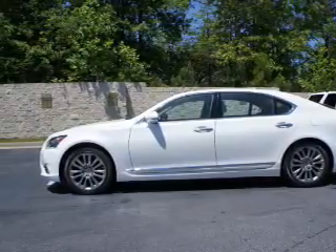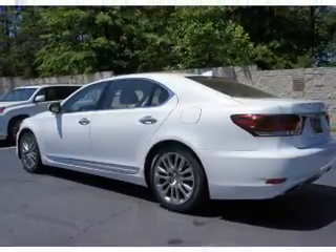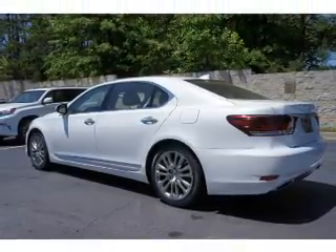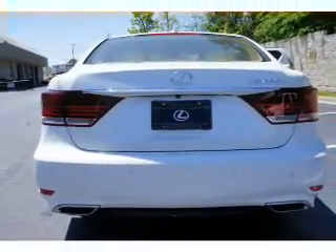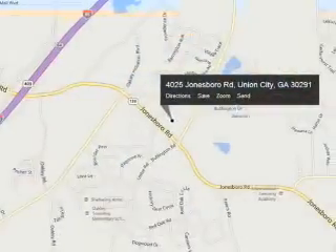The features include a power sunroof, an alarm system, keyless entry, rain sensing wipers, independent suspension, brake assist, traction control, stability control, and daytime running lights.